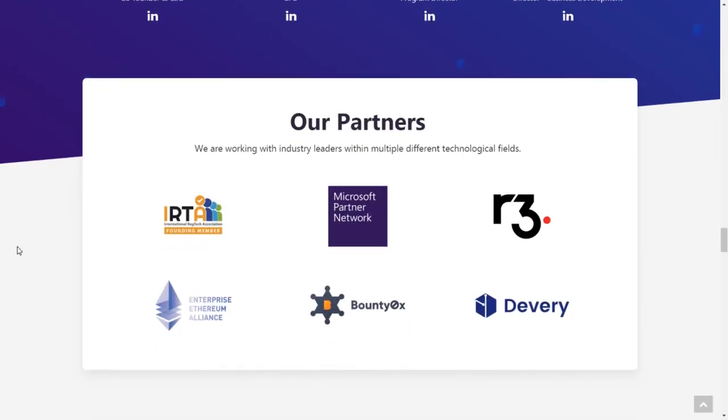In terms of partnerships, they are founding members of the International RegTech Association, members of the Enterprise Ethereum Alliance, and have partnerships with both Microsoft and R3. R3 is an enterprise software company focused on building a proprietary blockchain-inspired platform called Corda, which Xpire will be using. R3 has a long client list including KPMG and Hewlett Packard.